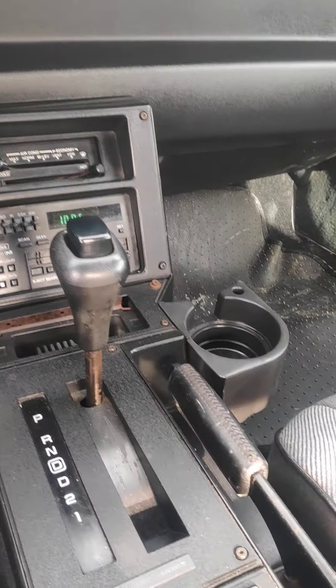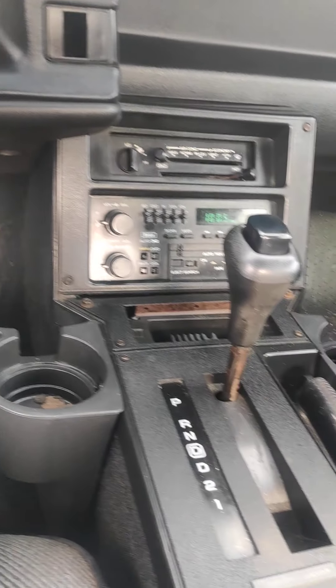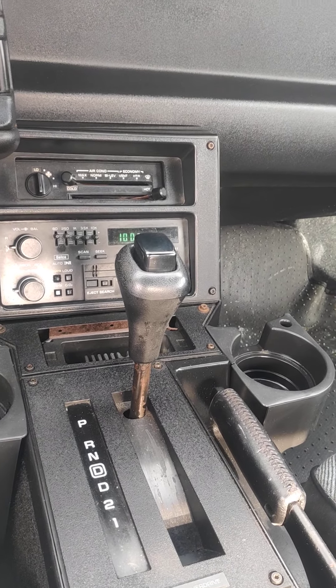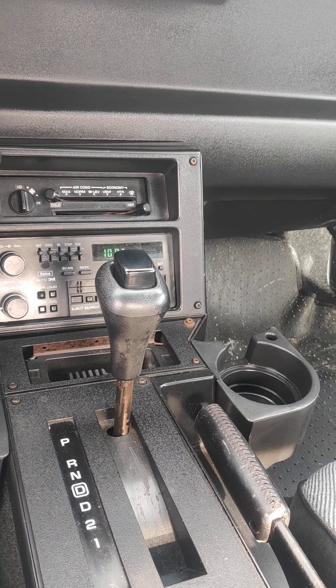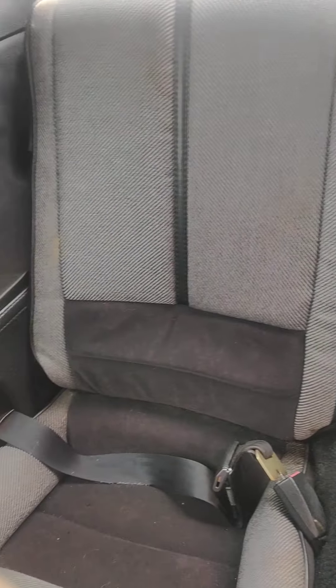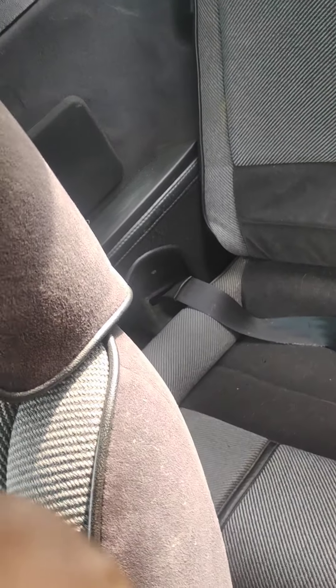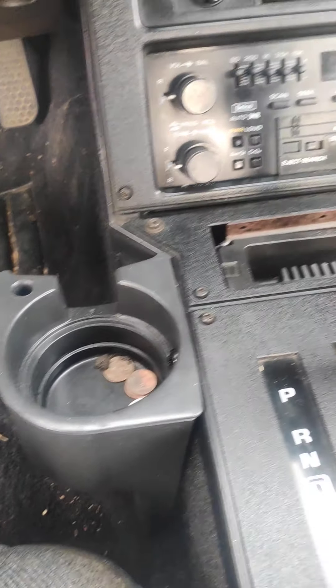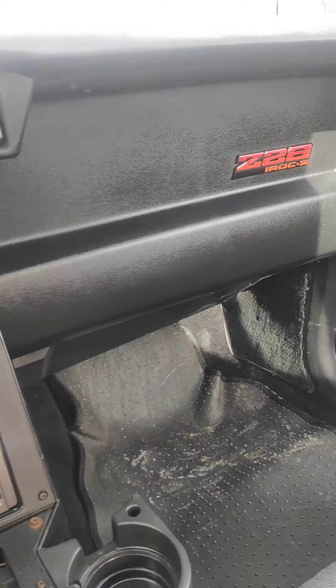The seats are in fair condition. It comes with the extra seat as well. Everything works — the power windows work. I never let the top back because it's pretty cold where I am, but I'm pretty sure it works. It could use a nice polish, and I am going to clean out the interior before it is sold.